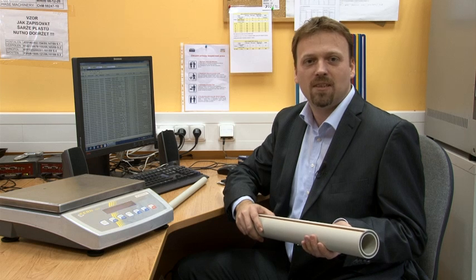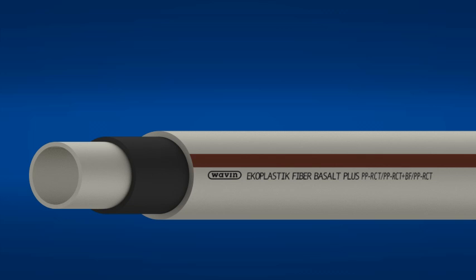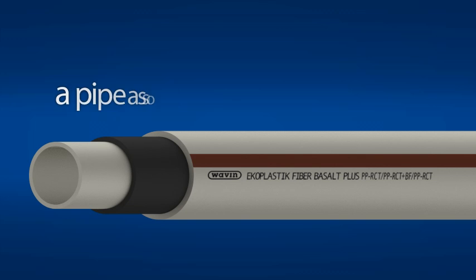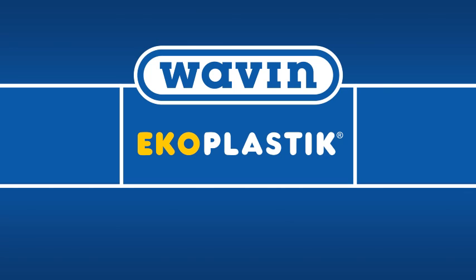The new Fiber Basalt Plus pipe, designed for the most demanding sanitary and heating uses. Try the new pipe — a pipe as solid as a rock. Try Fiber Basalt Plus, from Echo Plastic.